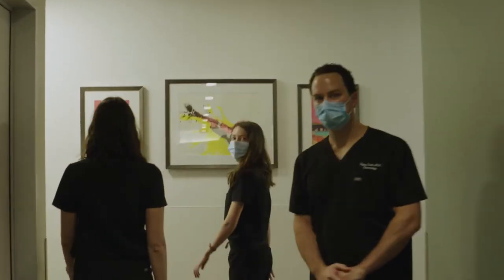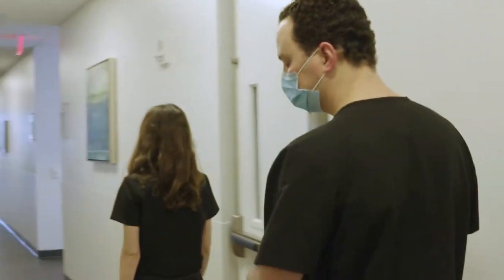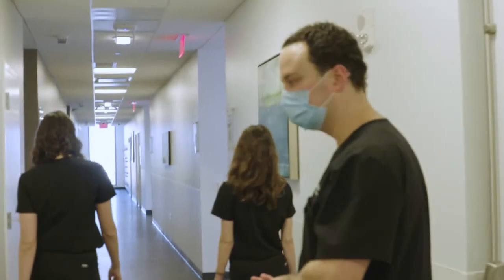We also have a phototherapy booth where we do narrowband UVB for our patients. We see the patient initially, get them set up with a plan, and then the nurses take over from there, because it is a Monday, Wednesday, Friday schedule usually.